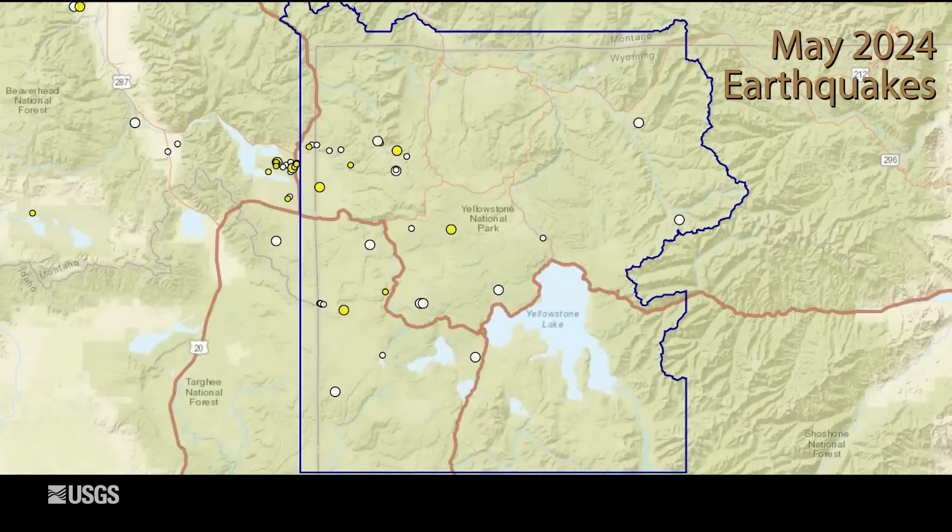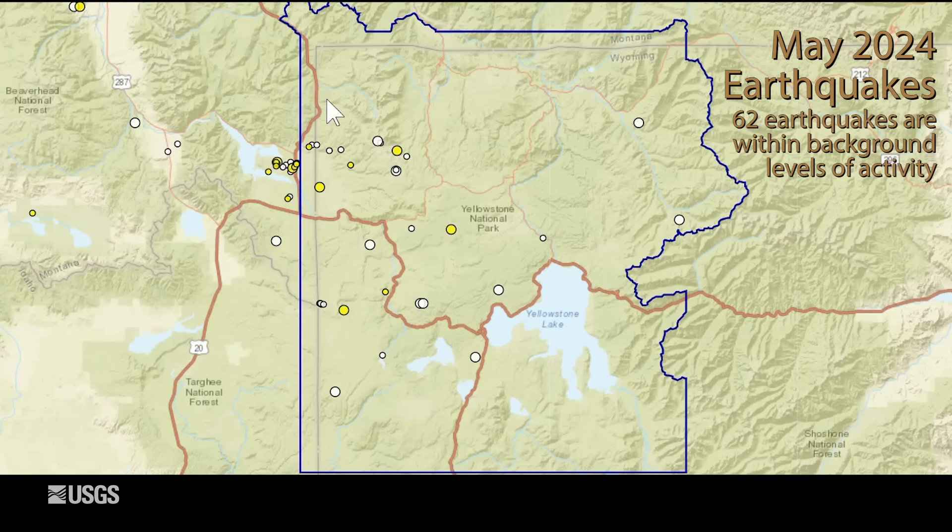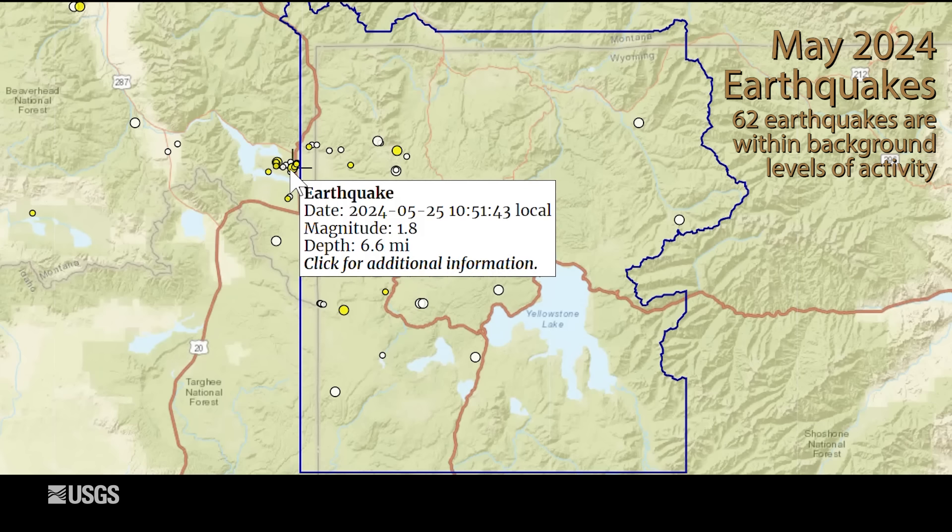It was a pretty quiet month in terms of earthquake activity in the Yellowstone region. The University of Utah seismograph stations located 62 earthquakes during May. As usual, most of them occurred in this band between Hebgen Lake and the north central part of Yellowstone National Park. That included a small swarm of 20 earthquakes just to the north of West Yellowstone, Montana. This swarm actually started in late April but continued throughout the month, and it included the largest earthquake of the month, a magnitude 1.8.